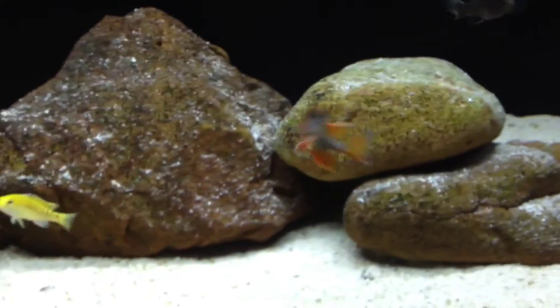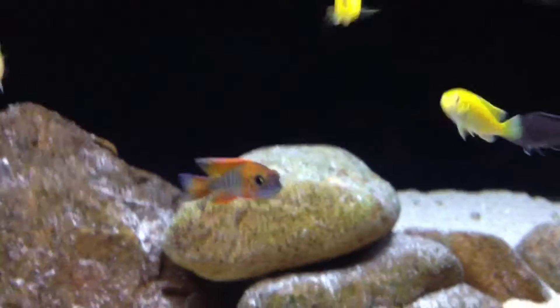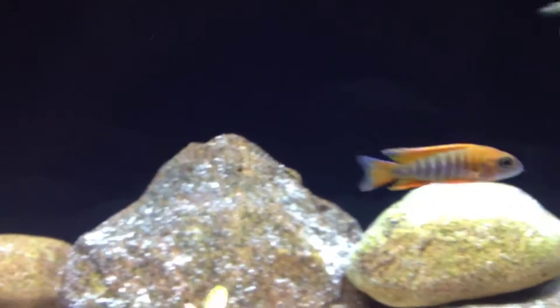And this here is a Jacob Fribergi peacock — he's going to be gorgeous. He's still a juvenile, probably about an inch and a half, two inches.